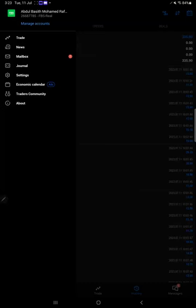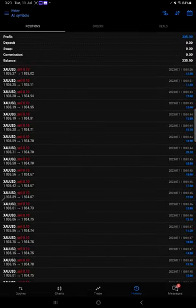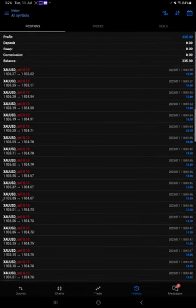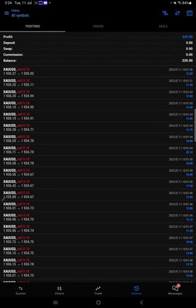Welcome traders to the Forex Trade One new video. We are checking account number 266-877-85, this is the MT5 FBS real account. You can check the details clearly mentioned. This is the two-day profit I am going to show you, where you can see we followed all the calendar signals and booked almost $336 profit in the account.